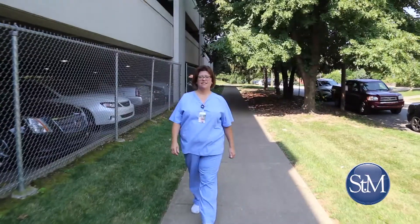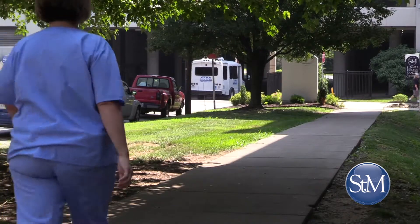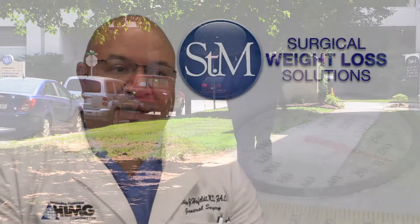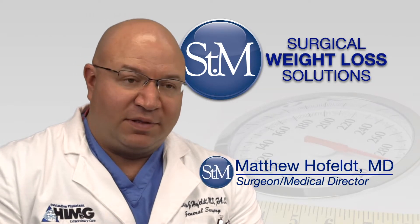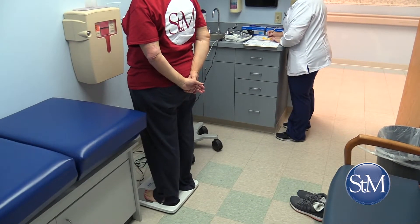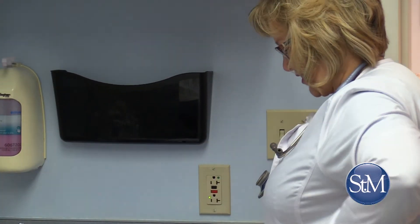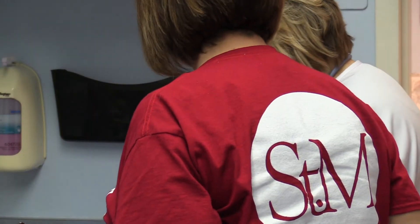By closely following the program's guidelines, your long-term results can also be amazing. Following sleeve gastrectomy, we usually see about 60 percent excess body weight loss in about a year's time — meaning patients lose 60 percent of the excess body weight they have, which is considerable. That's what we're seeing, and that's what the studies are showing.